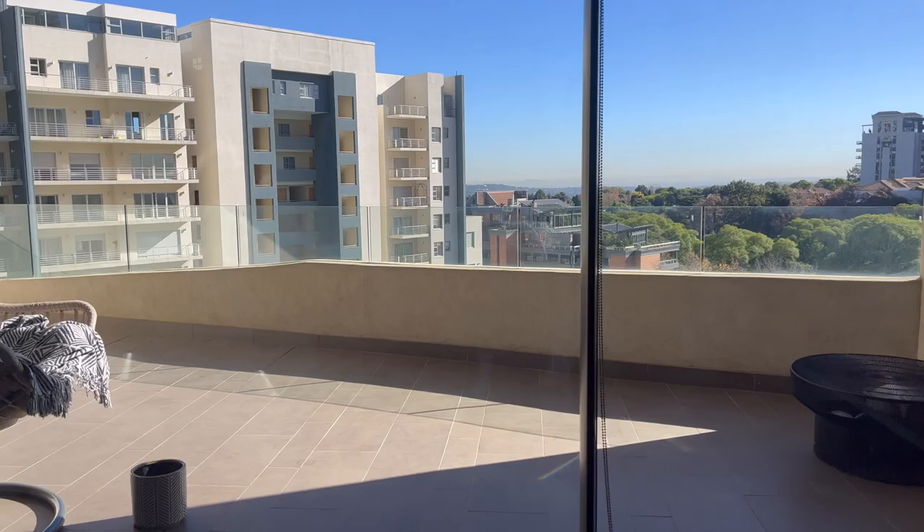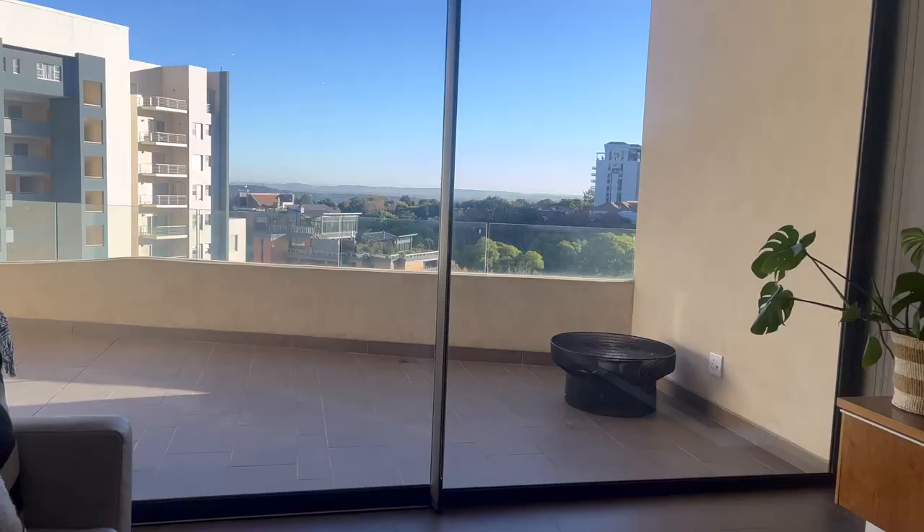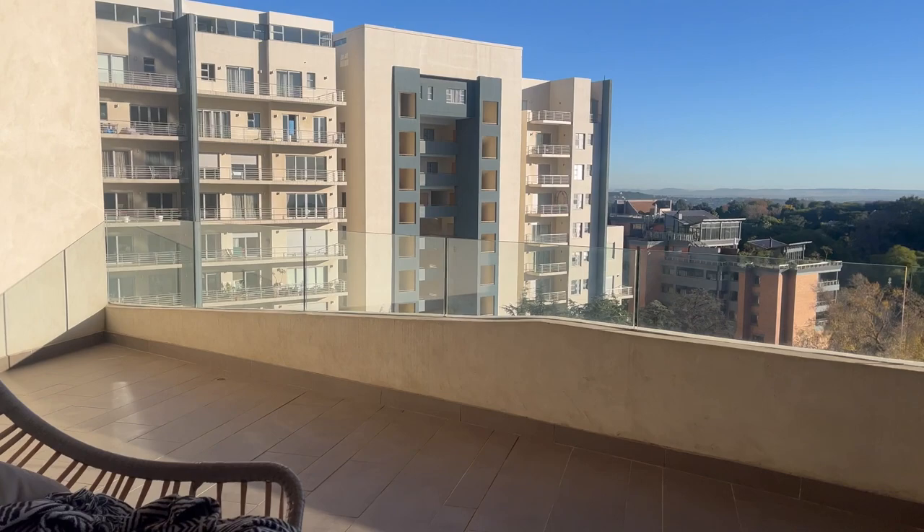Back to what I consider my favorite part of the apartment — the balcony or patio. I spend a lot of time here; I like to journal here, hang out here, especially at sunrise and sunset. The balcony is huge and I feel like the view is very decent.